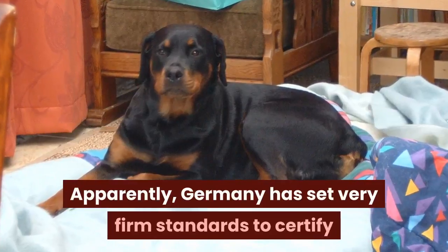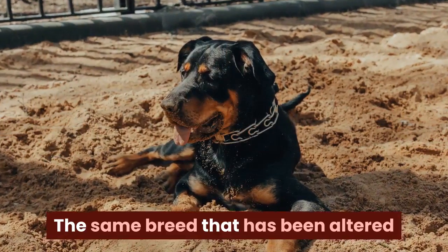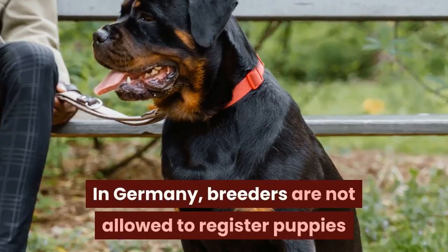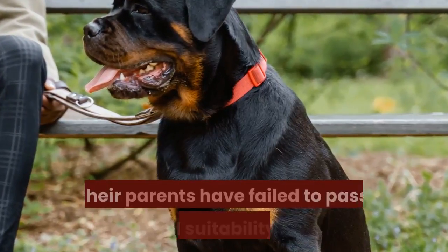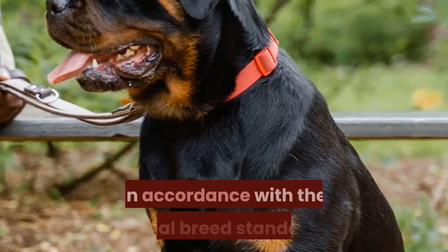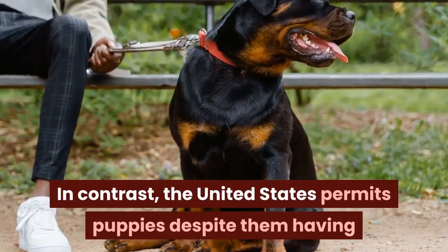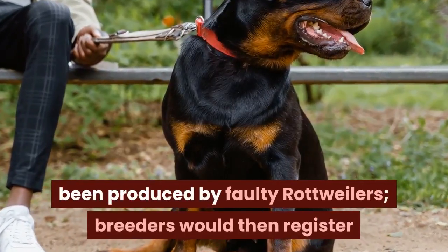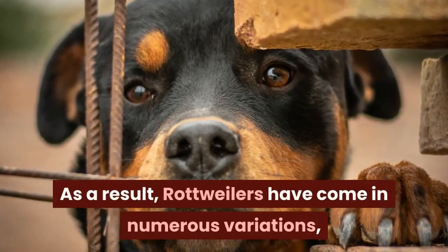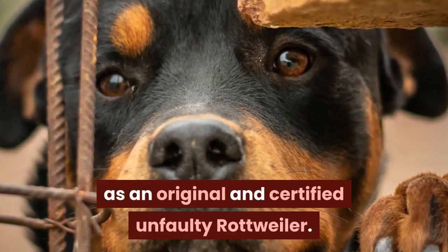Apparently, Germany has set very firm standards to certify whether a Rottweiler is German or not. The same breed that has been altered or was bred in another country would not count as a German Rottweiler. In Germany, breeders are not allowed to register puppies if their parents have failed to pass a breed suitability test, which evaluates whether a Rottweiler is entirely in accordance with the official breed standards. In contrast, the United States permits puppies despite them having been produced by faulty Rottweilers. Breeders would then register and sell them as purebreds. As a result, Rottweilers have come in numerous variations, yet the German breed is best recognized as the original and certified unfaulty Rottweiler.